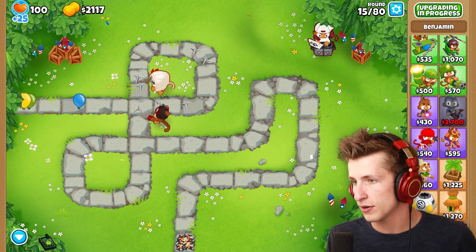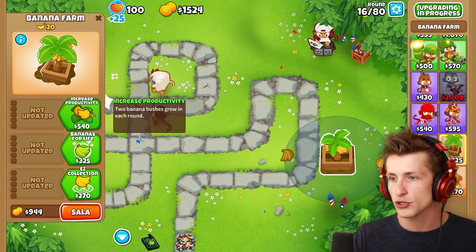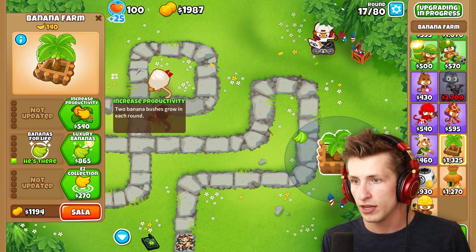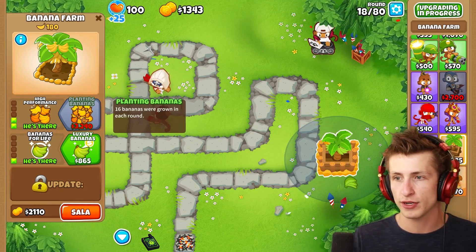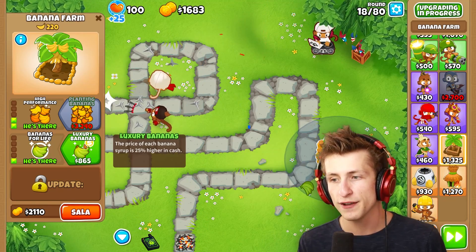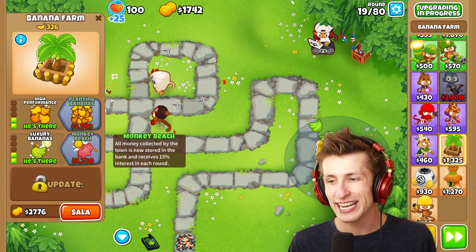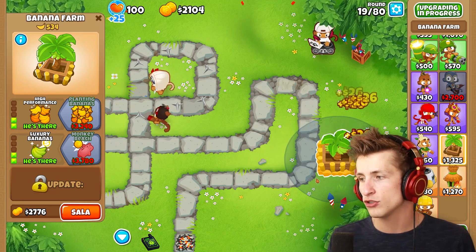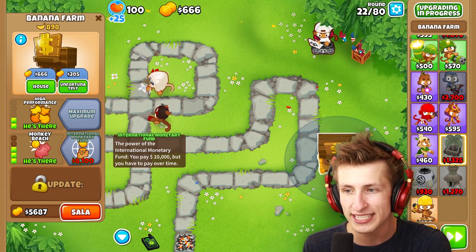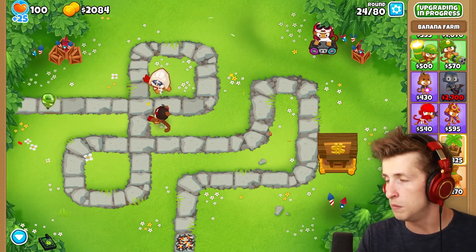I need to start getting some banana farms down. Because the banana farm — 'two banana bushes grow in each round.' 'Bananas take 30 seconds instead of 15 seconds.' High performance bananas — that's what I'm looking for — and then luxury bananas. 'The price of each banana syrup is 25% higher in cash.' Monkey beach — 'all money collected by the town is now stored in the bank and receives 15% interest each round.' International monetary fund — 'you pay 10,000 but you have to pay over time.' Interesting.